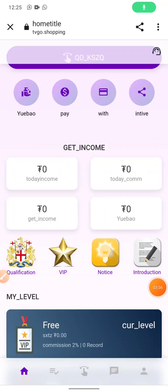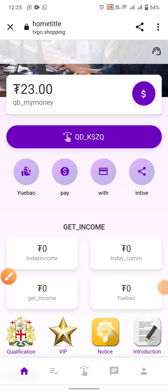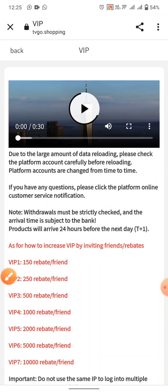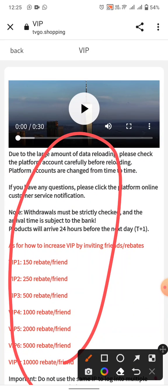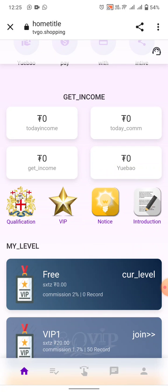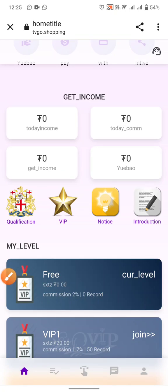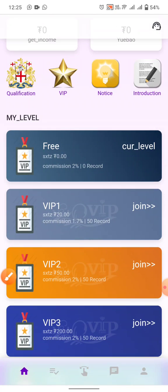Click on the introduction button and the notice button, then click the view button to see all the website information. You can see the VIP plans here. Go back and click the notice and introduction buttons to see all website details, qualifications, and notices.